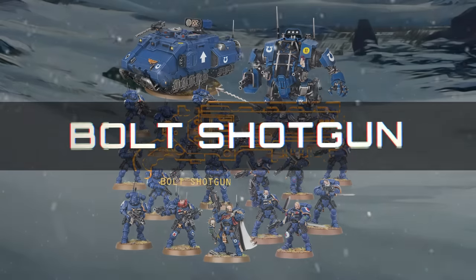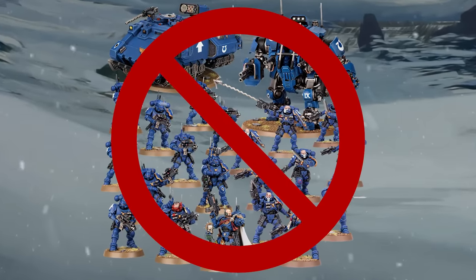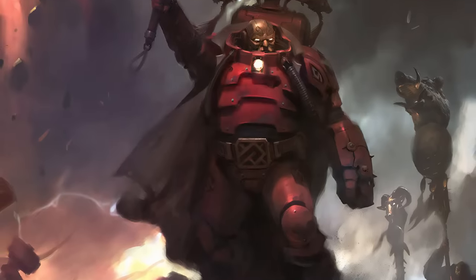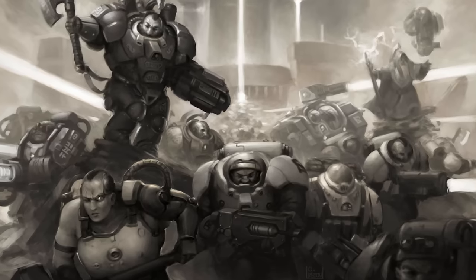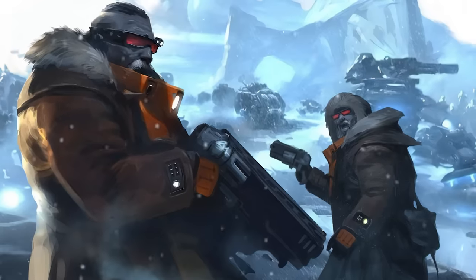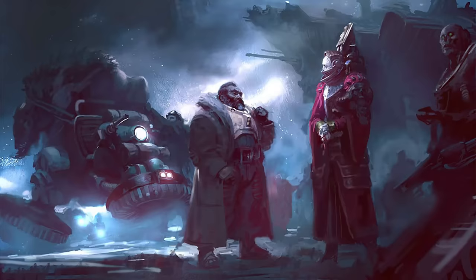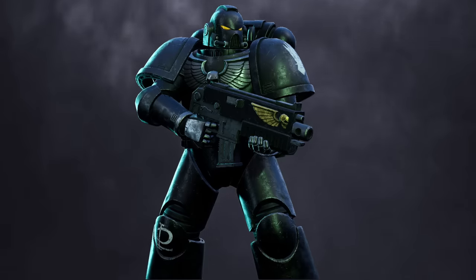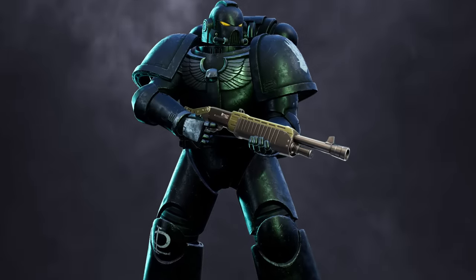The Bolt Shotgun is the only weapon on our list that is not used by any army in the Imperium. Designed and wielded by only the Leagues of Votann, these shotguns are essentially close-range, harder-hitting versions of the weapons used by the forces of humanity, and that's not a coincidence. The Kin of the Leagues of Votann were once human explorers and miners, so they were equipped with human weaponry that has since diverged in their evolution similarly to the Kin themselves. If the Imperium wasn't so stubborn about adapting alien technologies, they'd probably love to use these things.